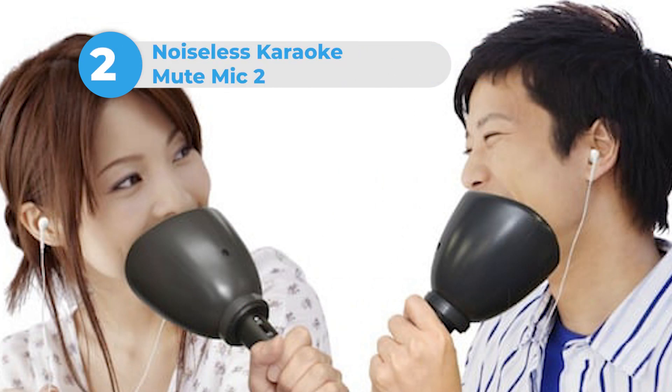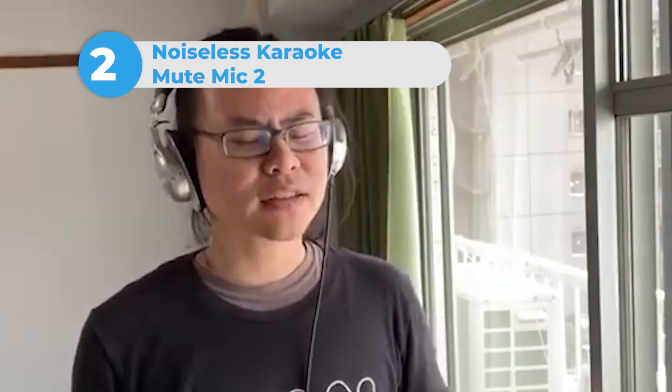Number 2: Noiseless Karaoke Mute Mic 2. Do you love karaoke, but you don't really want anyone else to have to hear you, listen to you, or just endure the pain and terror? Well, with the Noiseless Karaoke Mute Mic 2, you will be the only person subjected to your rendition of Natural Woman. Fantastic!